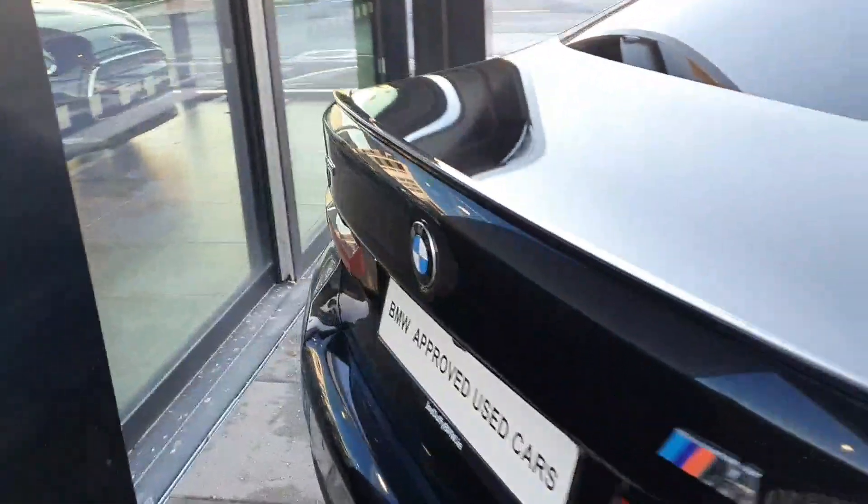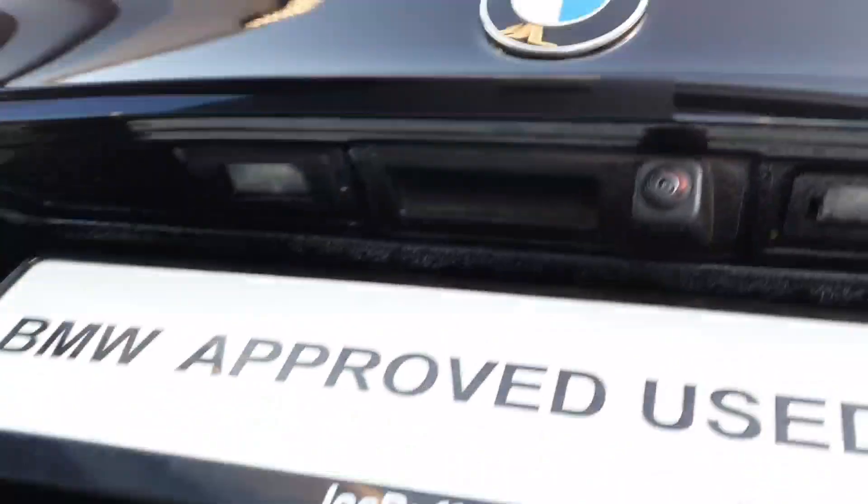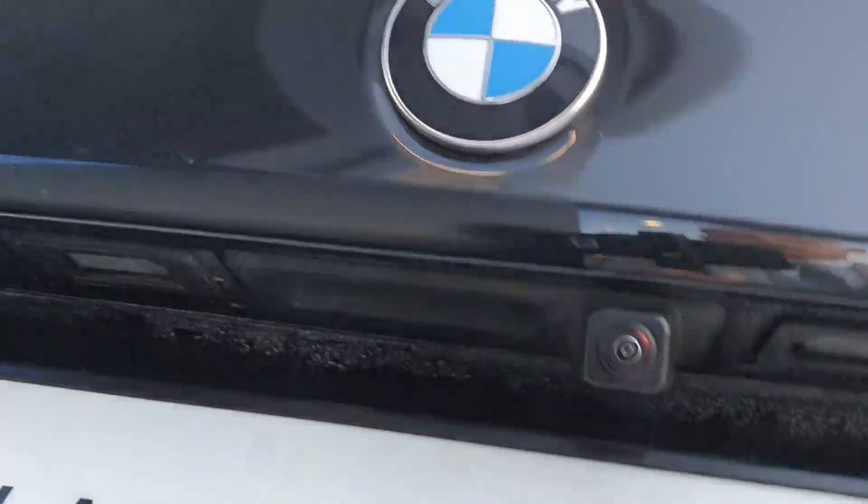If we come to the back of the car we have the privacy glass, and coming around to the boot of the car we have a nice load of room and we also have a rear reversing camera as well.